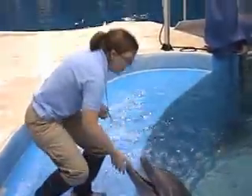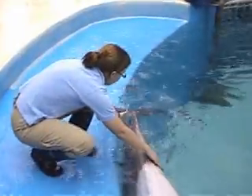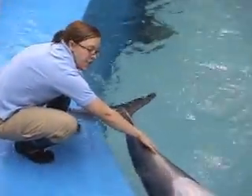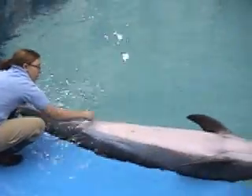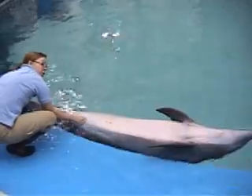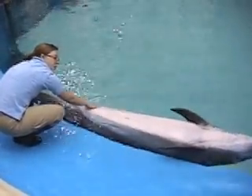Another important health or husbandry behavior is their ultrasound layouts. The dolphins have been trained to lay out in an inverted position and allow us to have the vets take a probe and run it along their uterus to see if they are pregnant or if they are cycling. They can also look at all their internal organs.